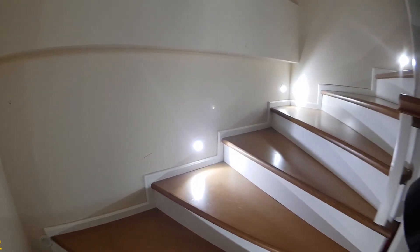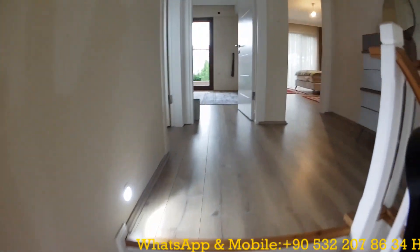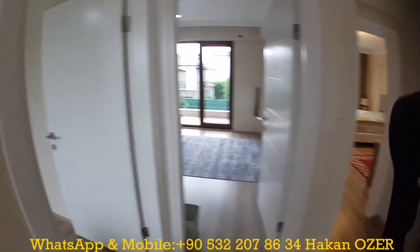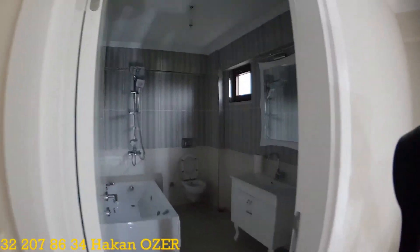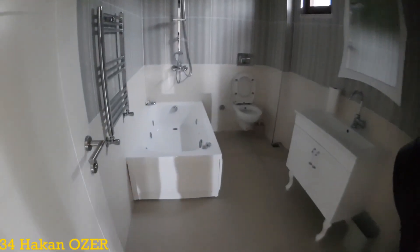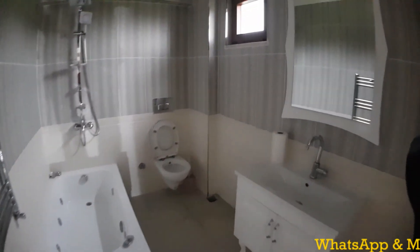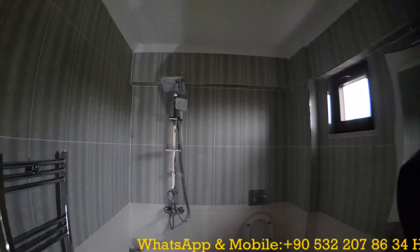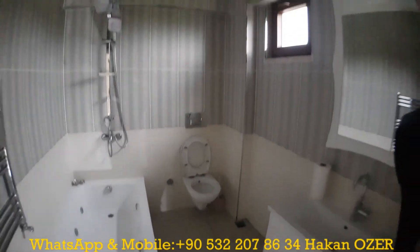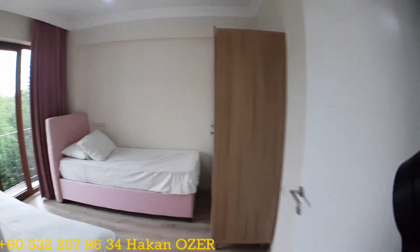The staircase uses wooden materials, and spot lighting is provided throughout. When I reach the first floor, there are three rooms and one common bathroom. In the common bathroom on the first floor, there is a jacuzzi available. Inside the bedrooms, first-quality materials were used — everything is so clean and new.